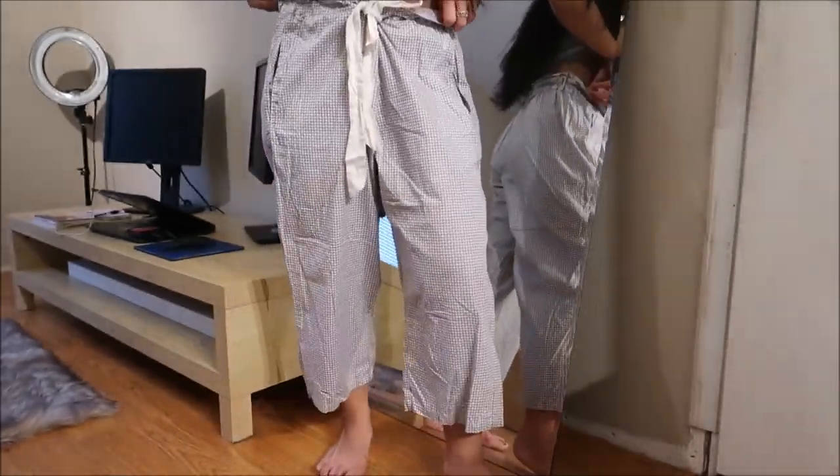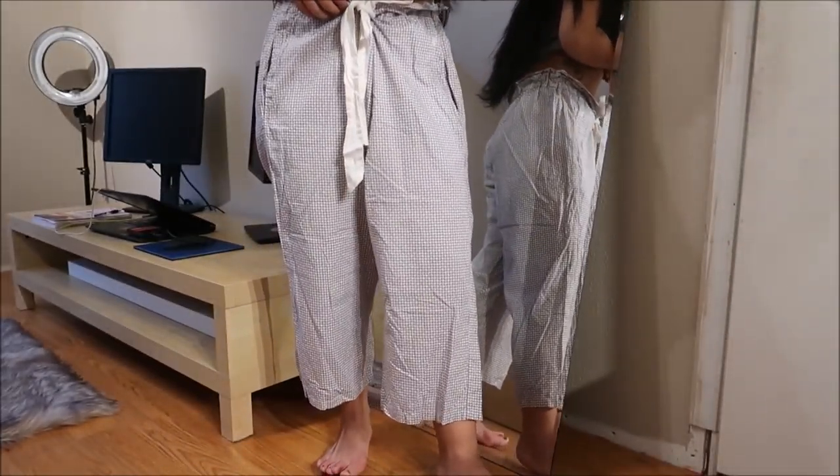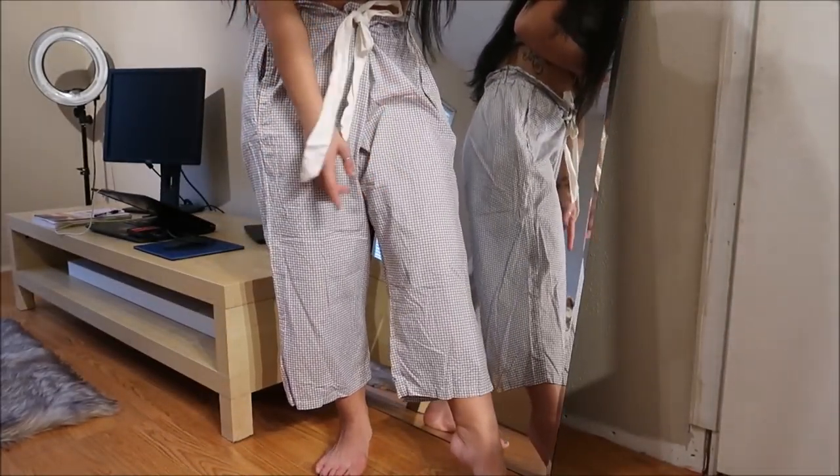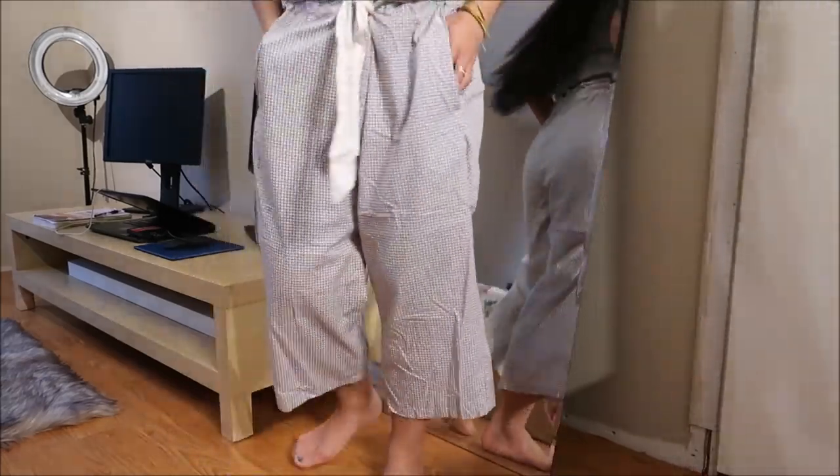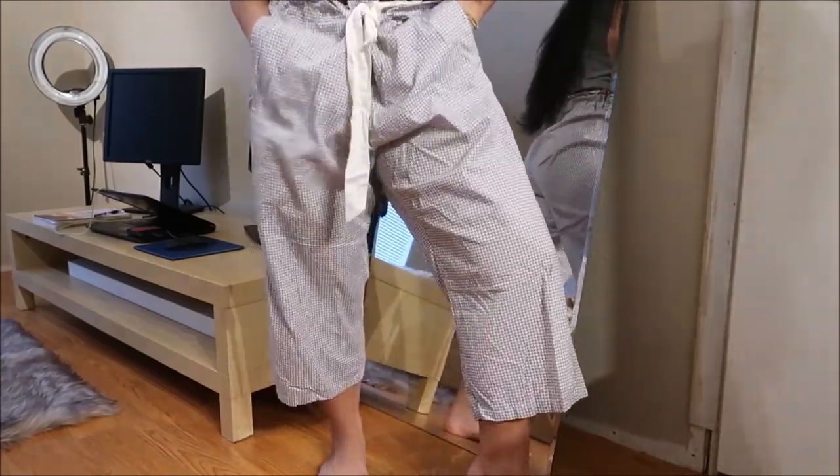Got another pajama bottoms and again these are from Tommy Hilfiger. They are almost capri-ish, but yeah, they're a super cute pattern. And you guys — they have pockets. Pockets!